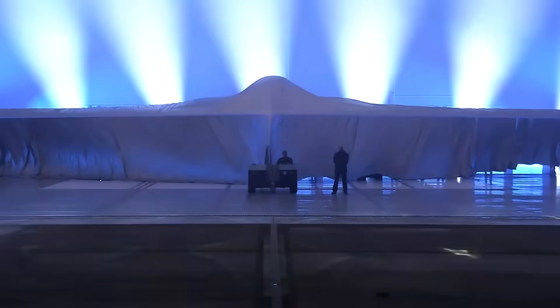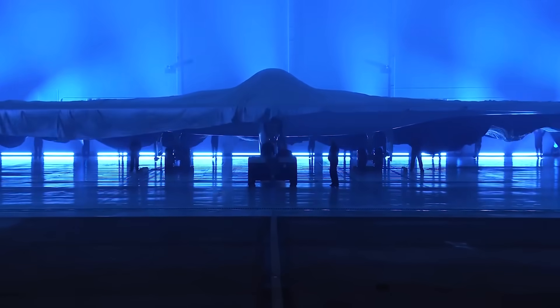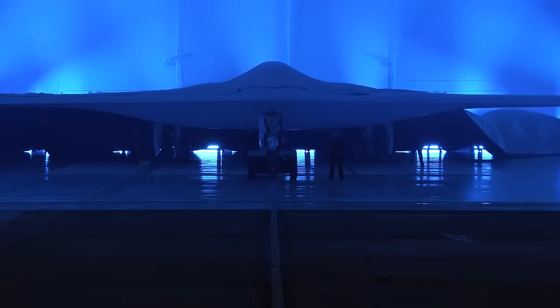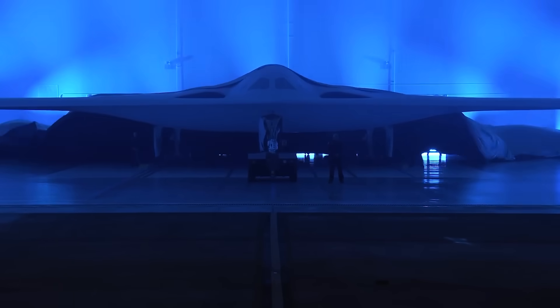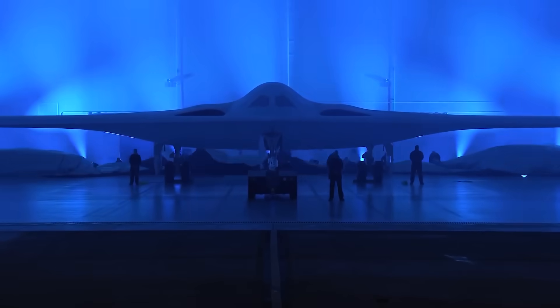According to Air Force Secretary Troy Menk, the B-21 testing program will now advance into mission system testing and weapons evaluations, which is a really big step toward getting these bombers into service, projected to happen by the close of the decade.